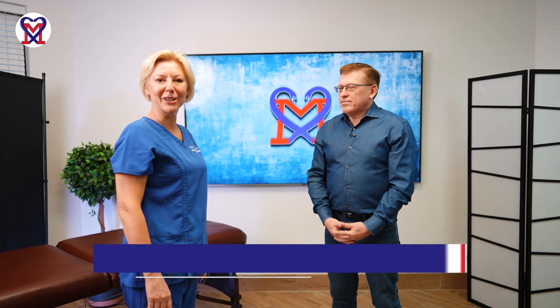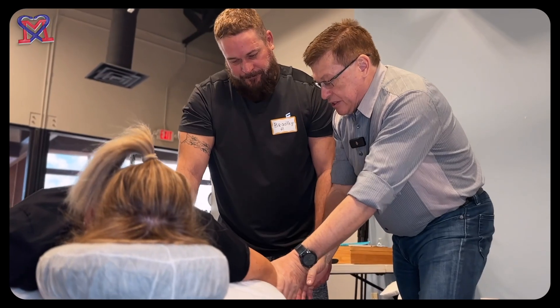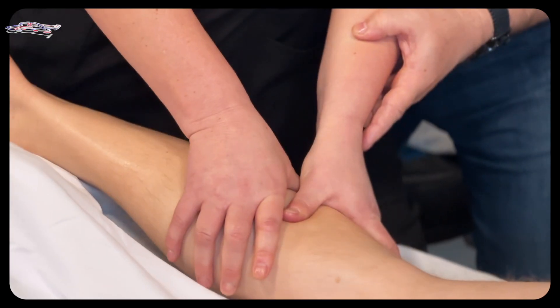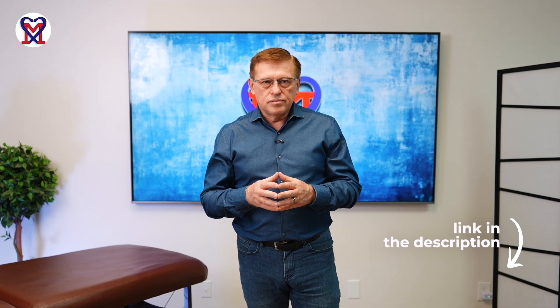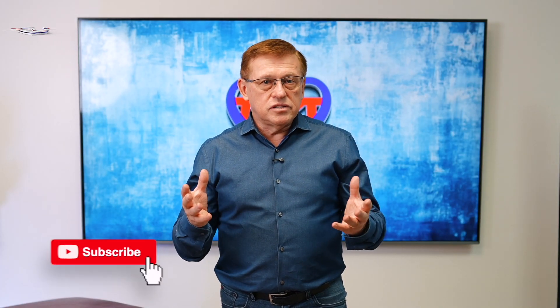Thank you, Julia. If you would like to dive deeper into the clinical application of medical massage, help patients in complex clinical cases, and drastically increase your income, click on the link below and we'll see each other in the classroom. Thank you for watching this video. If you have any questions or comments, please leave them below, and we'll see you next time. Have a nice day.